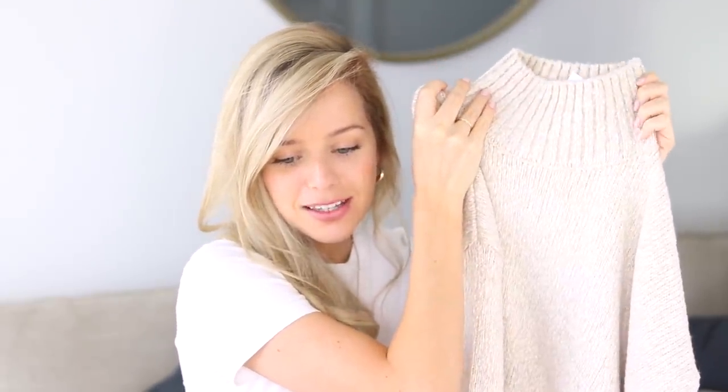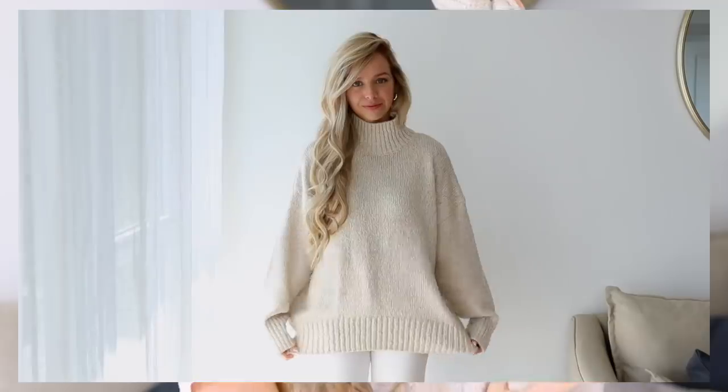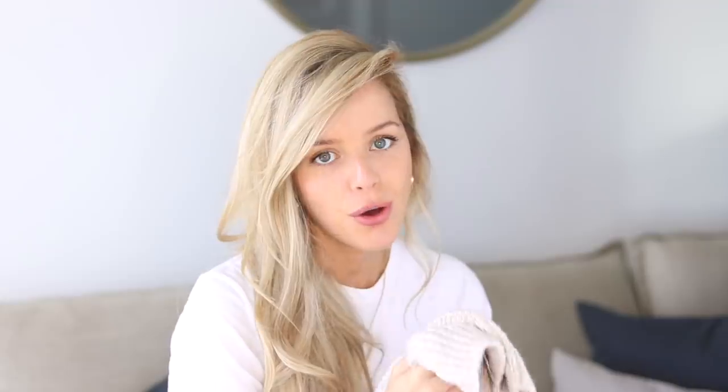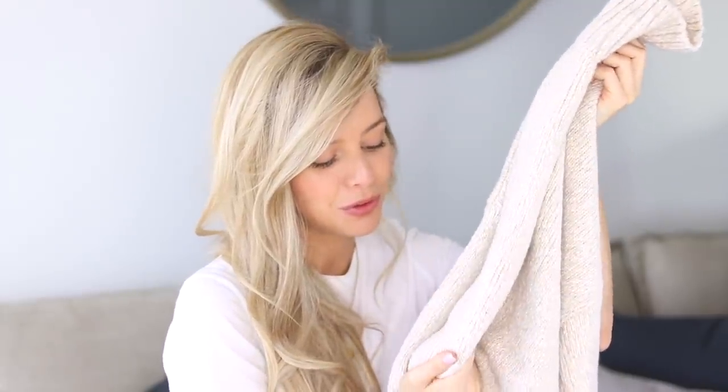This next knit sweater is of course from H&M — they have the best knit sweaters. I thought this one was absolutely gorgeous. It has that beautiful mock neck and it's so soft. I also love it because it's longer than the other sweaters, so you can either tuck the front in or leave it out. I had seen so many similar sweaters online for hundreds of dollars, so when I came across this one I was so excited. I believe this was under $50 — such a steal! I envision this paired with some white denim, brown booties, and a tan coat over top.